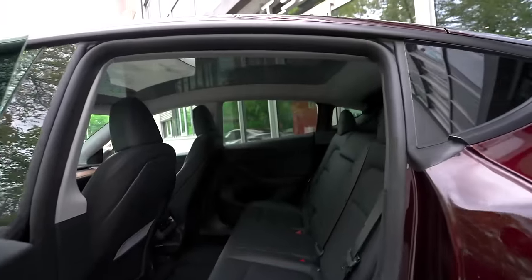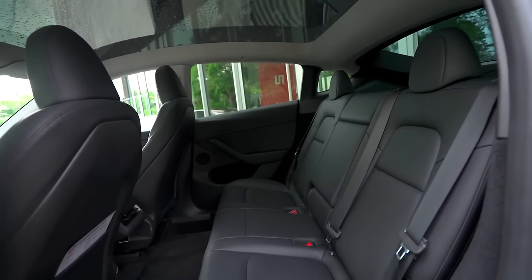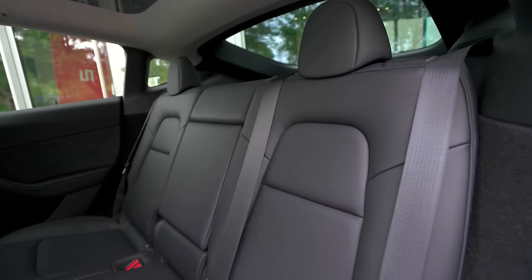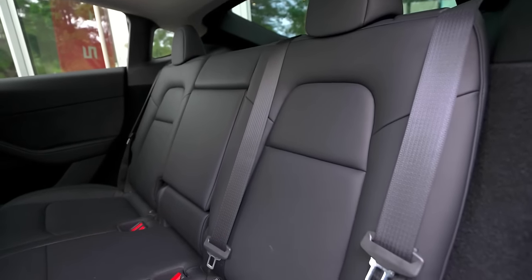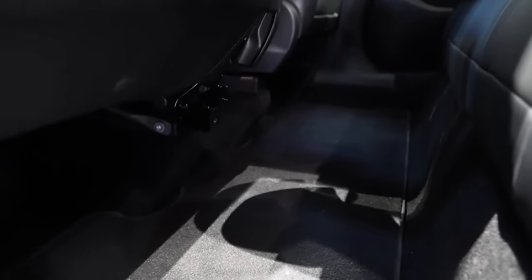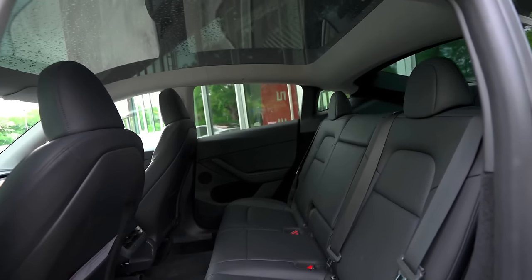Let's step inside and explore the interior of this remarkable car. As you enter, you'll immediately notice the clean, elegant, and beautiful design of the interior. The seats are upholstered in black vegan material, which is not only sustainable but also incredibly soft and comfortable. Tesla has installed carpet on the floor, adding a nice touch of luxury. With 40 inches of legroom, the spaciousness of the interior ensures an extremely comfortable experience.